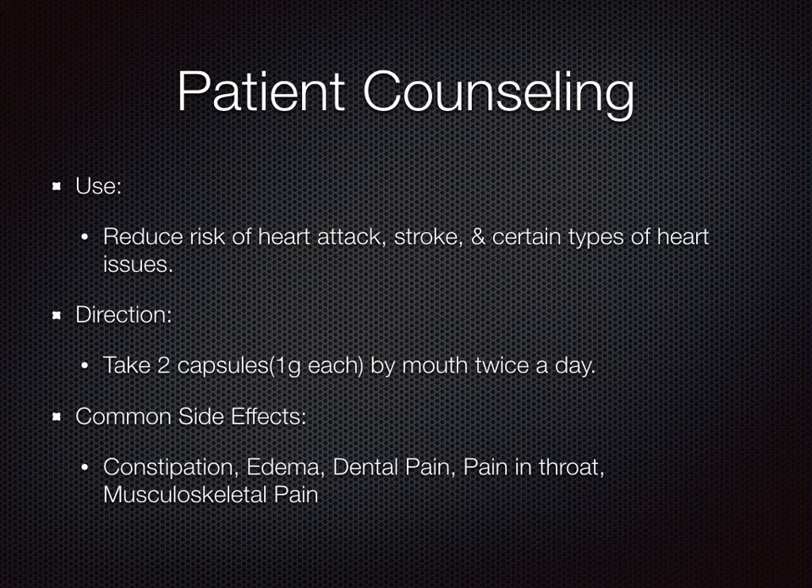Common side effects associated with Vascepa include constipation, edema, dental pain, pain in the throat, and musculoskeletal pain.